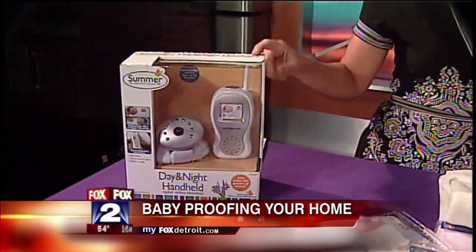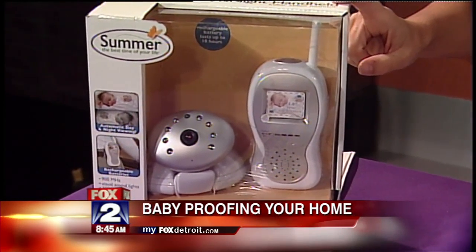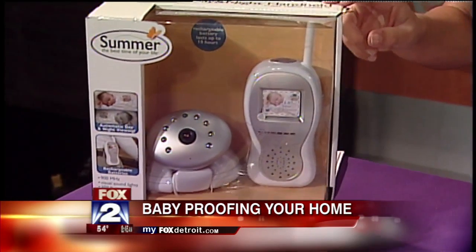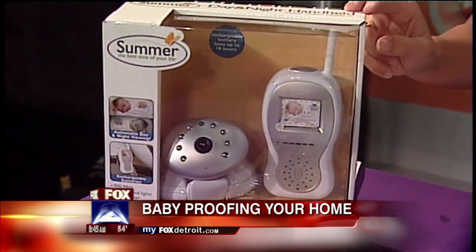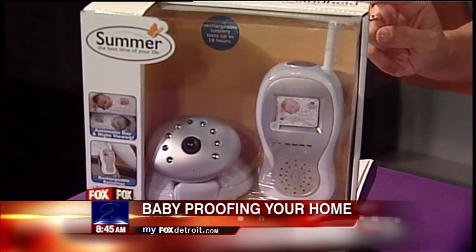Brandi is at the Auburn Hills store. Baby safety technology is always changing — just when you think you're all stocked up, things evolve. One of the cool new things is this day-and-night handheld video monitor. You can check in on baby without even going near the door — you can see them, you can hear them. It has LED lights specially made for evening so you can see the baby right from your room.